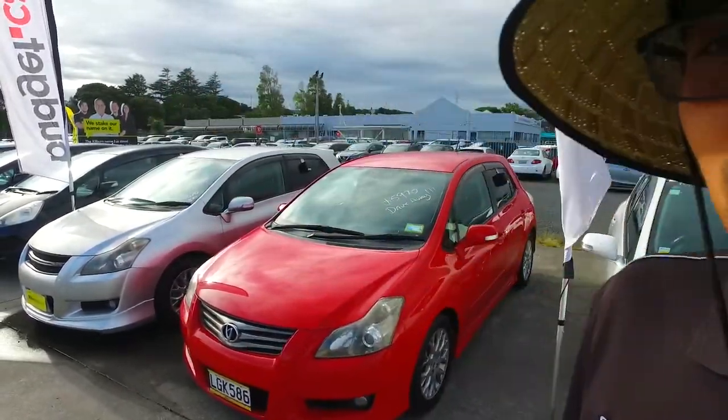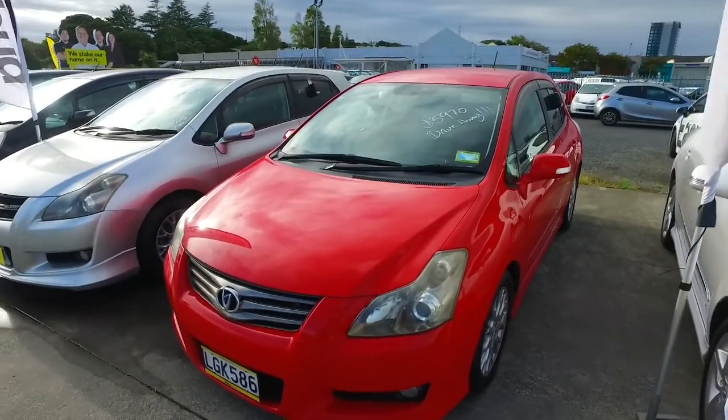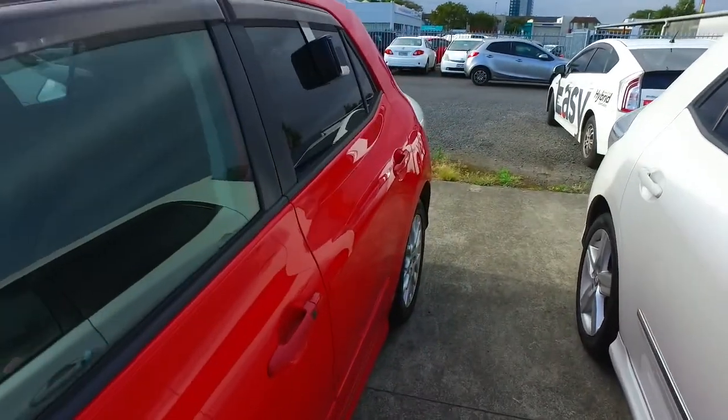Hey there, it's Dane Thompson from Budget and Kilbane Cars in Manica. Thank you for your email inquiry regarding our red Toyota Blade that we have here for you. What I've done is I've followed your email through to Kelly, our finance person, to see what we can sort out for you.